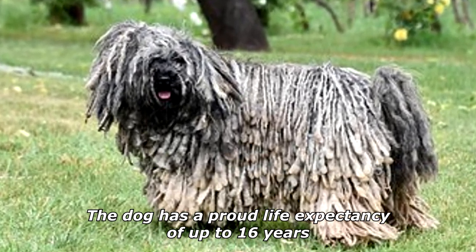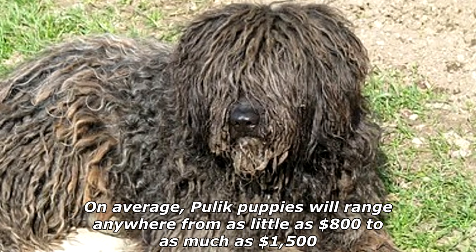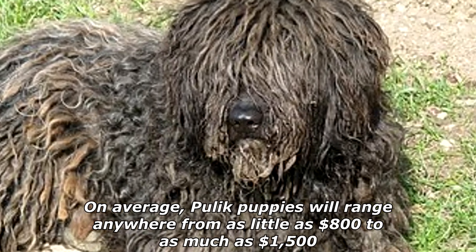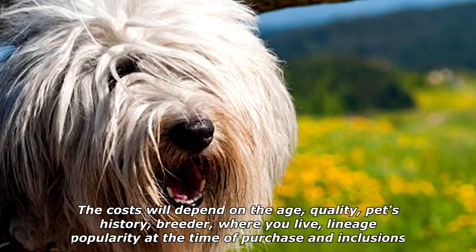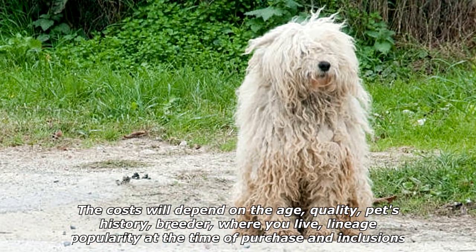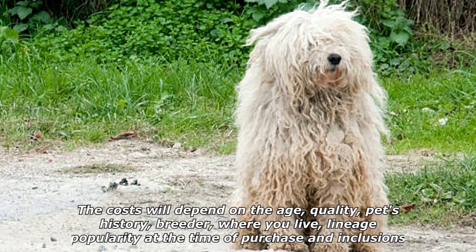The dog has a proud life expectancy of up to 16 years on average. Pulik puppies will range anywhere from as little as $800 to as much as $1,500. The cost will depend on the age, quality, pet's history, breeder, where you live, lineage, popularity at the time of purchase, and inclusions.